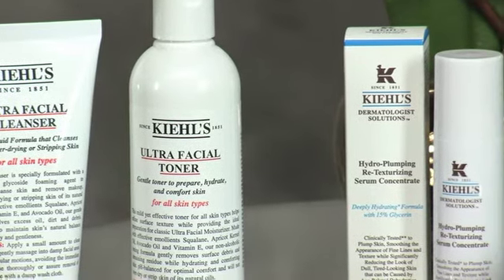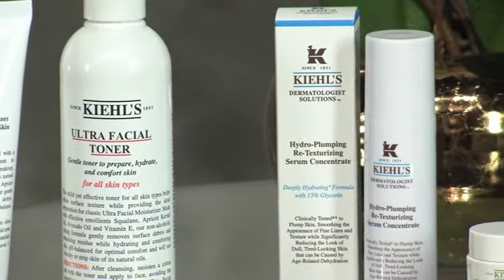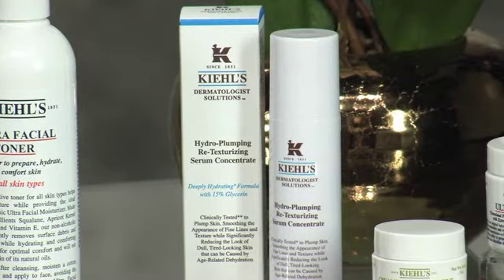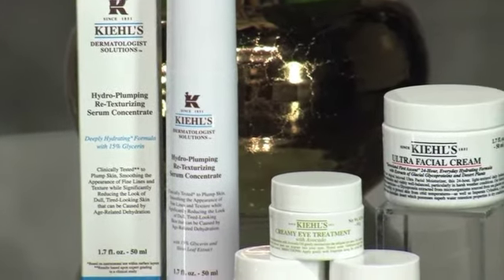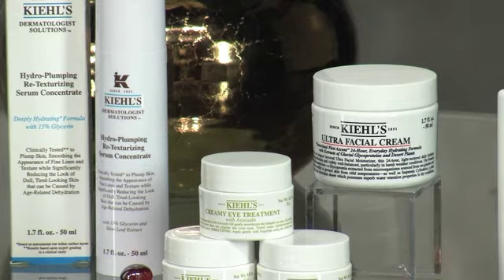Kiehl's Ultra Facial Toner is actually hydrating and doesn't have any alcohol. Next, follow it up with a serum. I love really potent liquid ingredients — those are great for serum formulas because they drench the skin and sink in. I love the Hydro Plumping Retexturizing Serum Concentrate; it sinks right into the skin. Then follow it up with your cream layer, but first put your eye cream on. People neglect that area, but the under-eye area and lid up to the eyebrows don't have sebaceous glands, so it's naturally dry no matter your skin type.